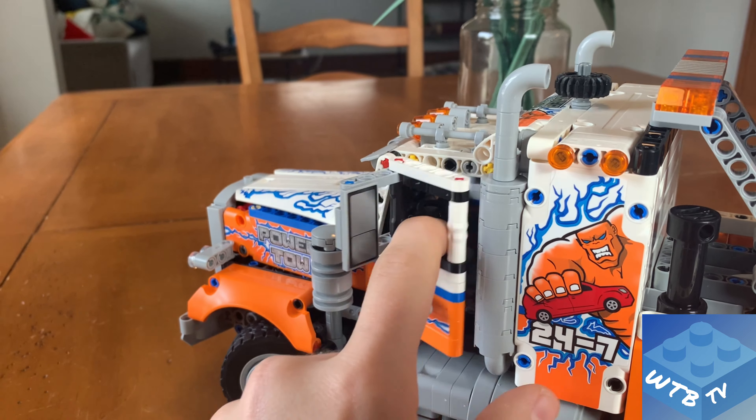Overall I'm giving this set a solid 8 out of 10. I can't find anything too wrong with it — it was enjoyable to build, I think it's priced right, and you might be able to find it on sale before it leaves shelves. Best of all, if you missed the original heavy-duty tow truck iteration, you don't have to spend a fortune on the retired version. This newer model is probably the better of the two. Thanks for joining me — remember to like, subscribe, and comment.